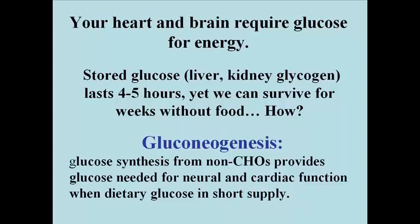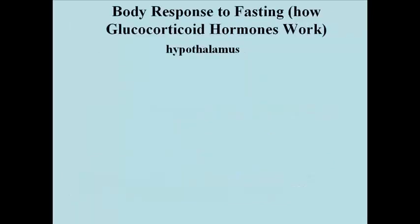Gluconeogenesis is the synthesis of glucose from non-carbohydrate sources. This provides the glucose that will be necessary for neural tissue and cardiac function when dietary glucose is in short supply. This is the body's response to fasting.